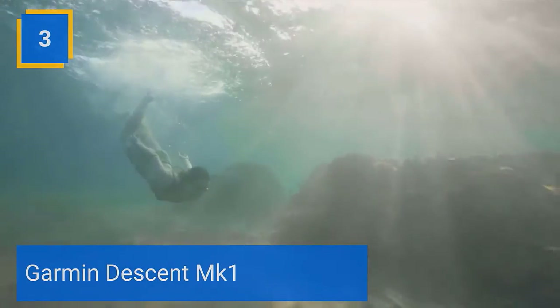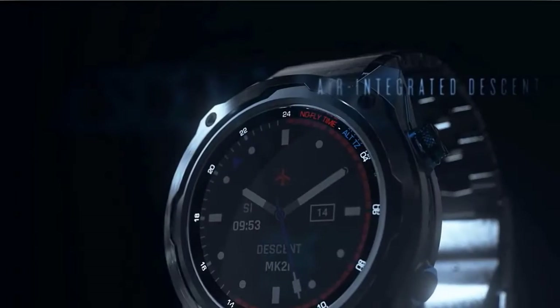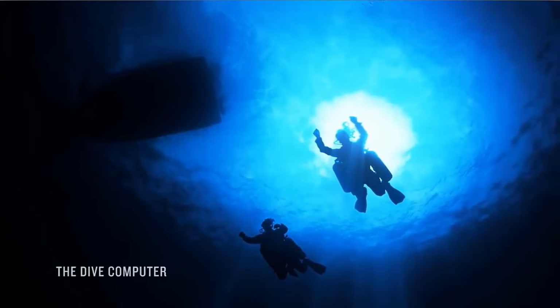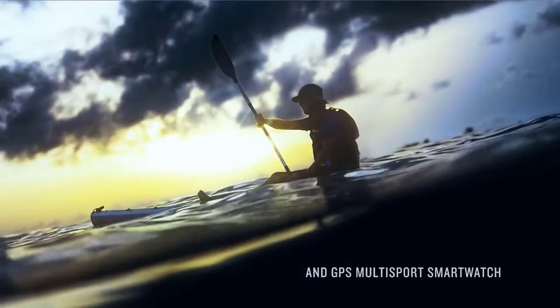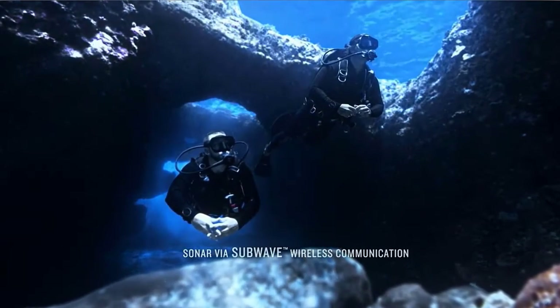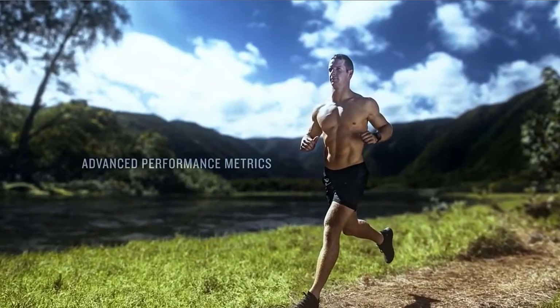Number 3: Garmin Descent M-Cone. Premium full-featured GPS dive computer in a sleek watch-style design with a bright 1.2-inch color display and topo mapping. Built-in sensors include 3-axis compass, gyroscope, and barometric altimeter, as well as GPS and GLONASS capability that lets you mark your dive entry and exit points for surface navigation. Supports single-gas, multi-gas, gauge, and apnea diving, including nitrox and trimix. Plan your dives directly on the device.